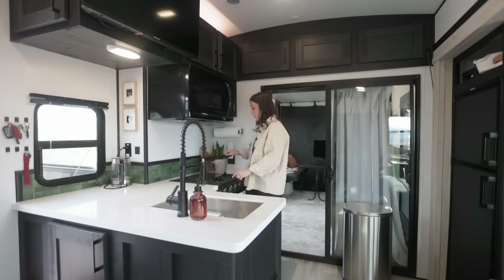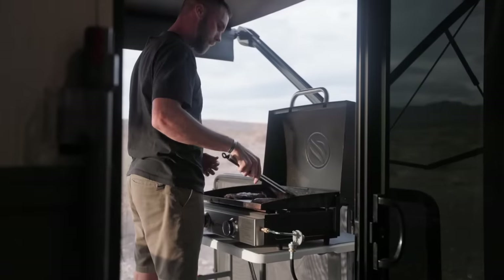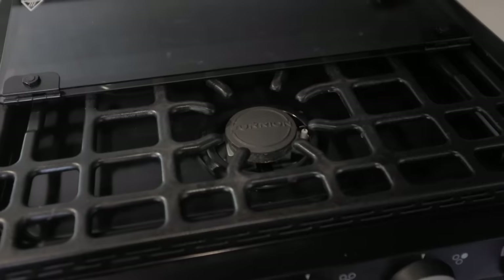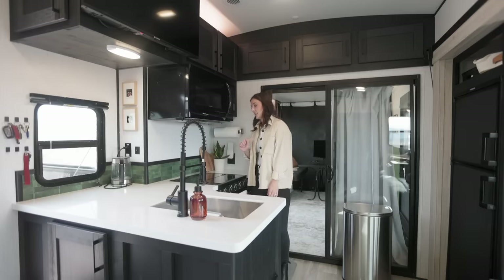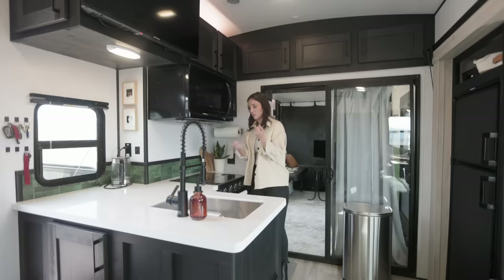Here we have a three-burner stove. Typically we cook on our Blackstone outside, but on any windy day or if it's really cold in the morning like it is right now, we cook on here. My very first renovation in here was adjusting this backsplash — I ordered it from Amazon, it's just flexible backsplash and it's worked great.